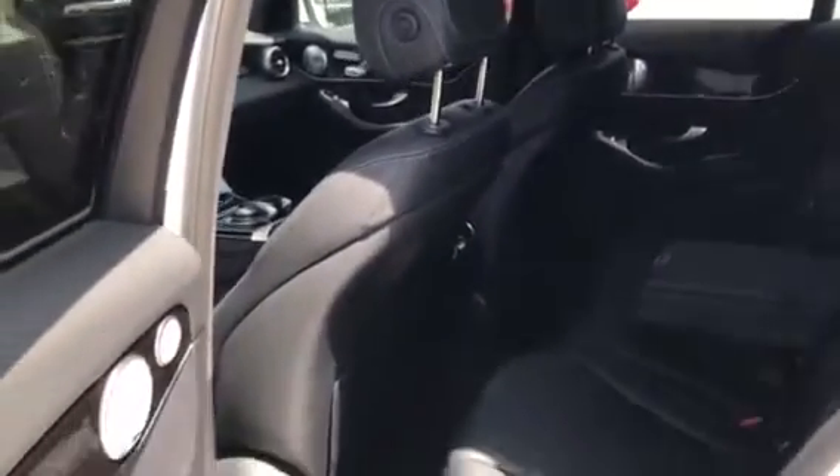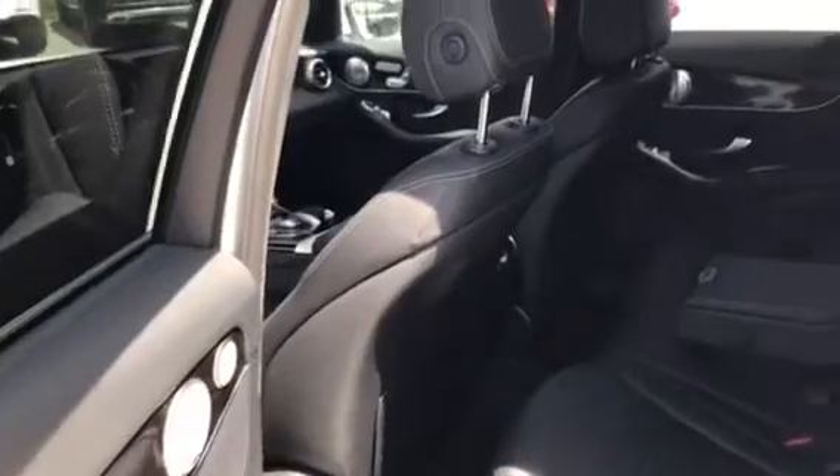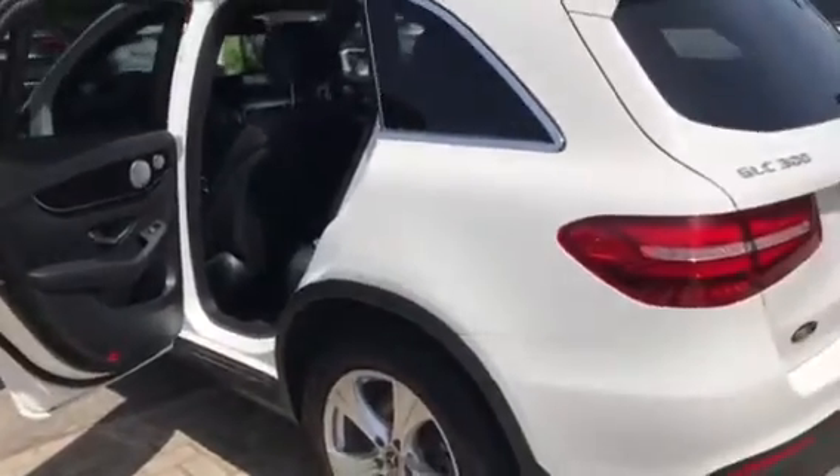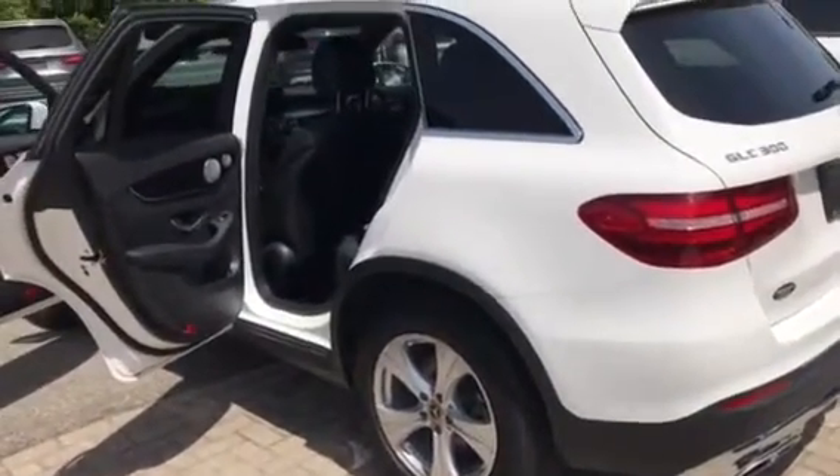I just ran it through the wash because of the pollen. It is a beautiful car with the white and the dark MB-Tex upholstery. I think these cars look beautiful in white.